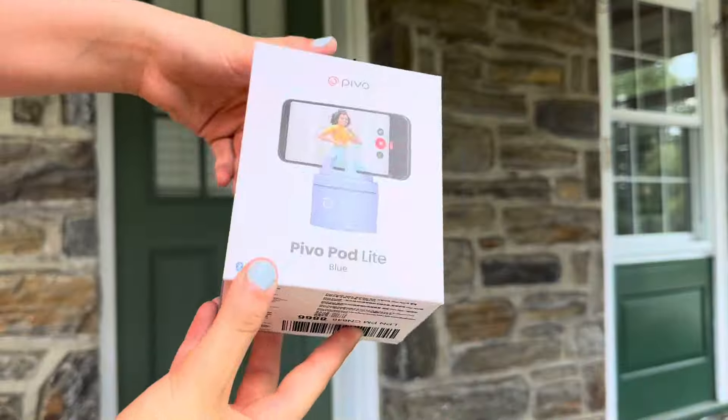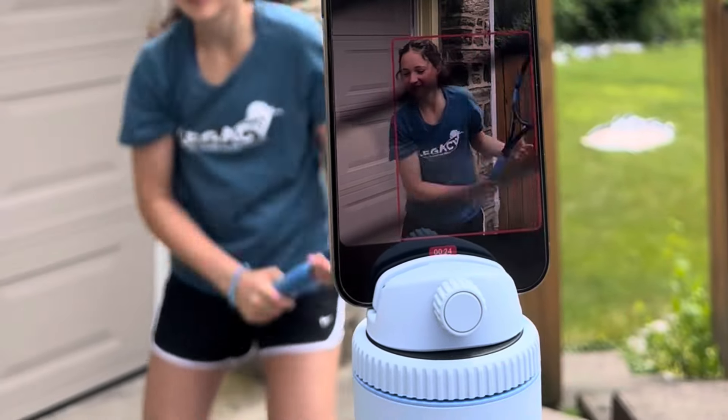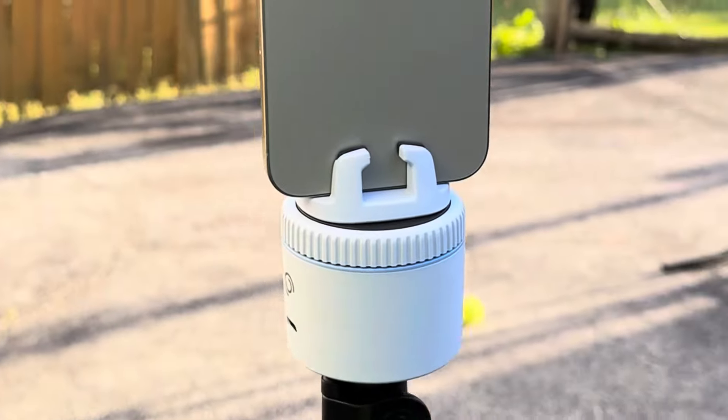Next up we have the PivoPod. This is an AI tracking device that tracks your movement on camera. This is really great for tennis players because you're constantly out of frame when you're filming. I've experienced it before — you've got to reset your tripod — but this will always keep you in frame no matter what.